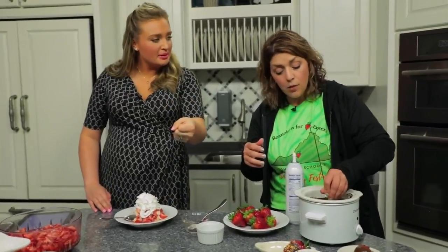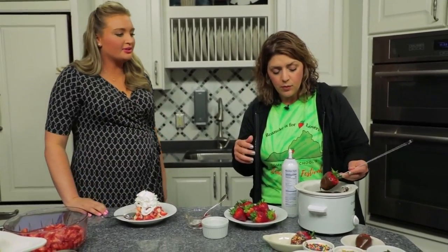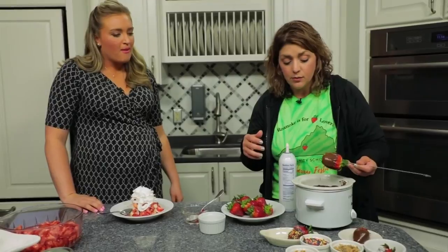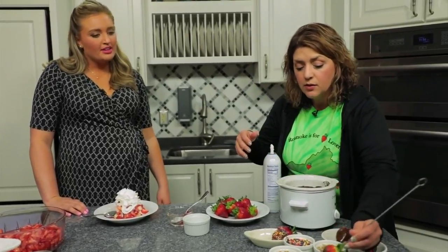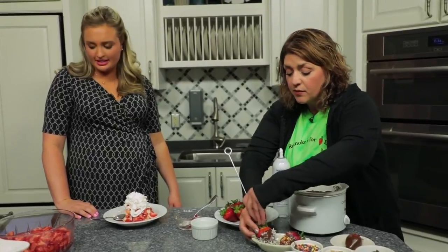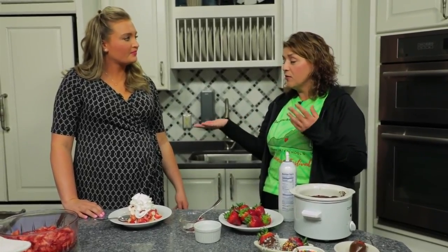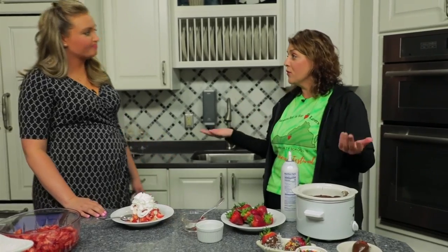Do you just hand them out? We have a little boat we can give to you — you can take them to go. We can give you a little clamshell so you can take them home and enjoy them over the next few days. We also have to-go kits, so if you don't have time to come to the festival and spend a lot of time, we have kits you can pick up and take with you — 10 or 20 shortcakes — and you can get some chocolate dipped strawberries thrown in there.